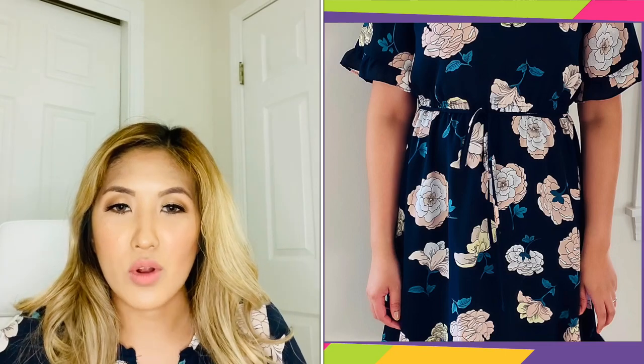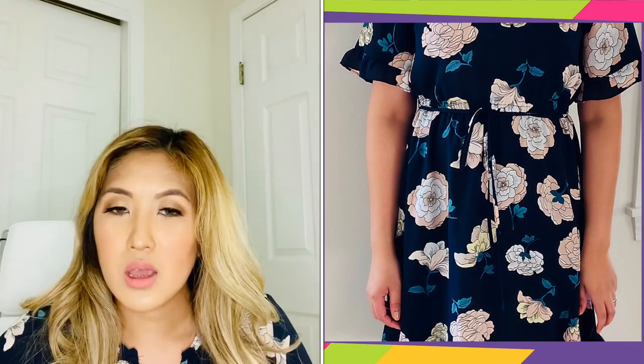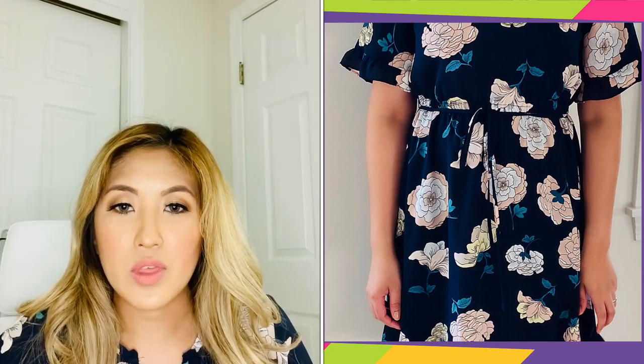Hi everyone, welcome back to my channel. I'm Van, and I have an Ann Taylor haul for you today. These are more spring to summer pieces, so I wanted to put this video out there so that you can still get your hands on these items.